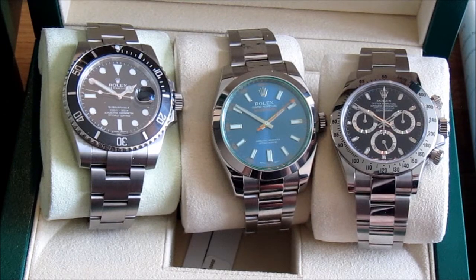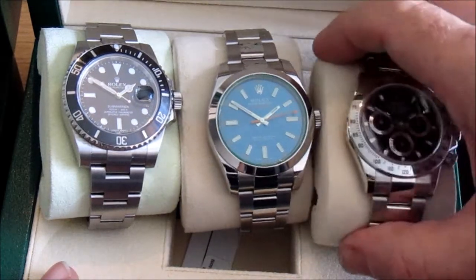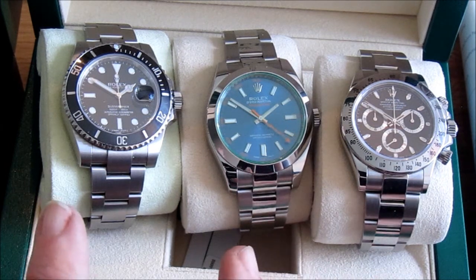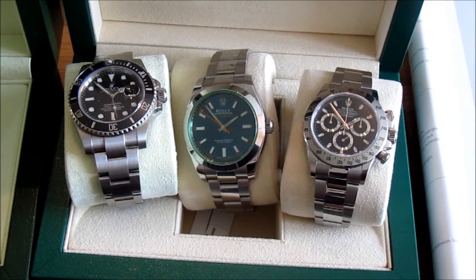In terms of timekeeping they're all absolutely fantastic. I timed them all when I first got them: the best was the Daytona which over 24 hours was at most one second fast — which is pretty amazing. The other two were two seconds fast, which is bloody good. That's as good as I would ever need and I'm very happy with that indeed.